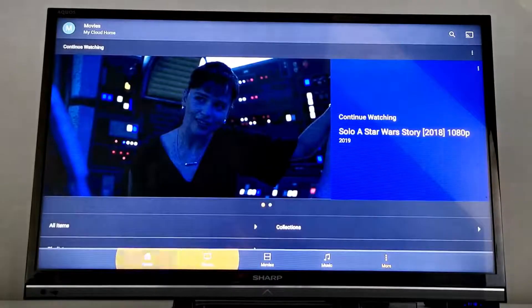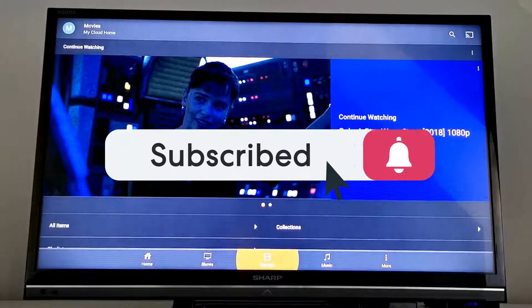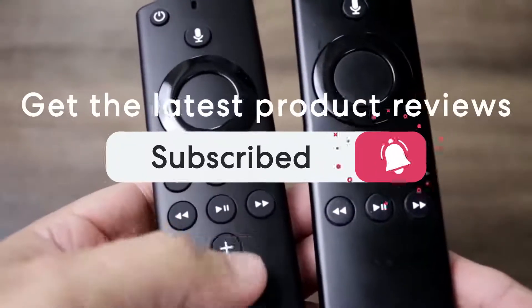One last thing before we dive in, make sure you subscribe and hit the notification bell to get the latest product reviews from the channel.